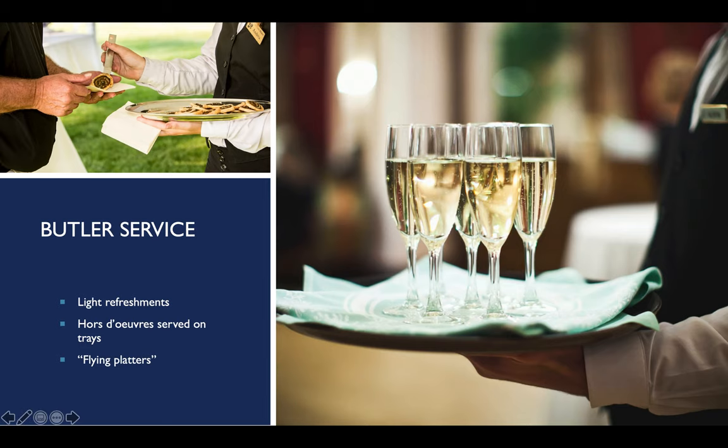Next up: butler service. You'll see this in the banquet world. It's for light refreshments and hors d'oeuvres, also referred to as flying platter service, or occasionally white glove service, where servers wear white gloves with silver trays for a more elegant look. Their job is to peruse the floor, check on guests, and offer hors d'oeuvres or a glass of wine. It's for a reception-type environment before or instead of a formal meal.